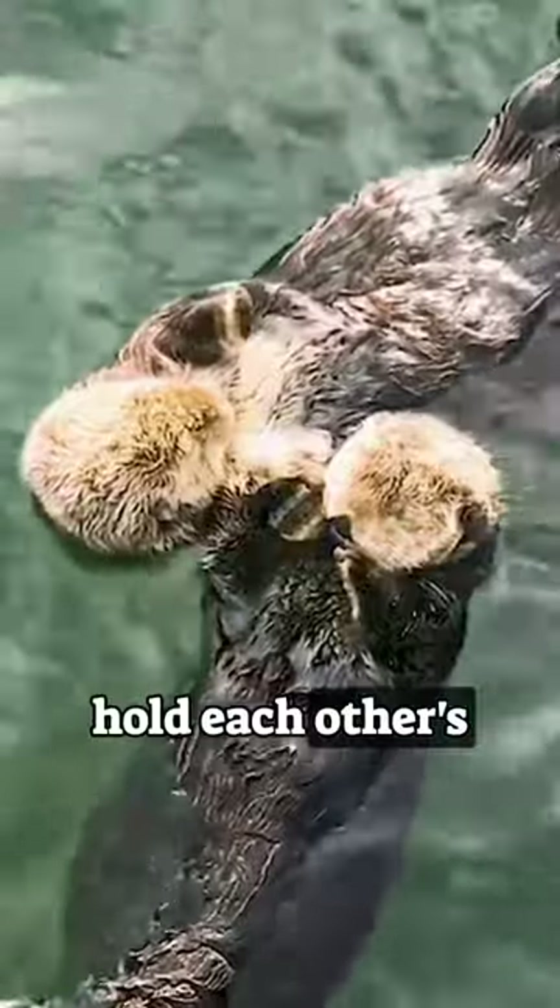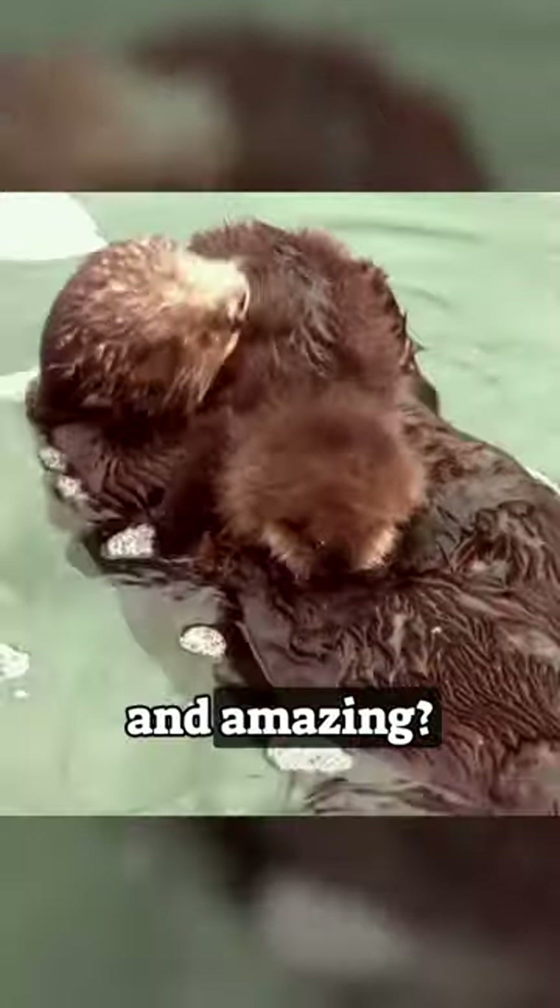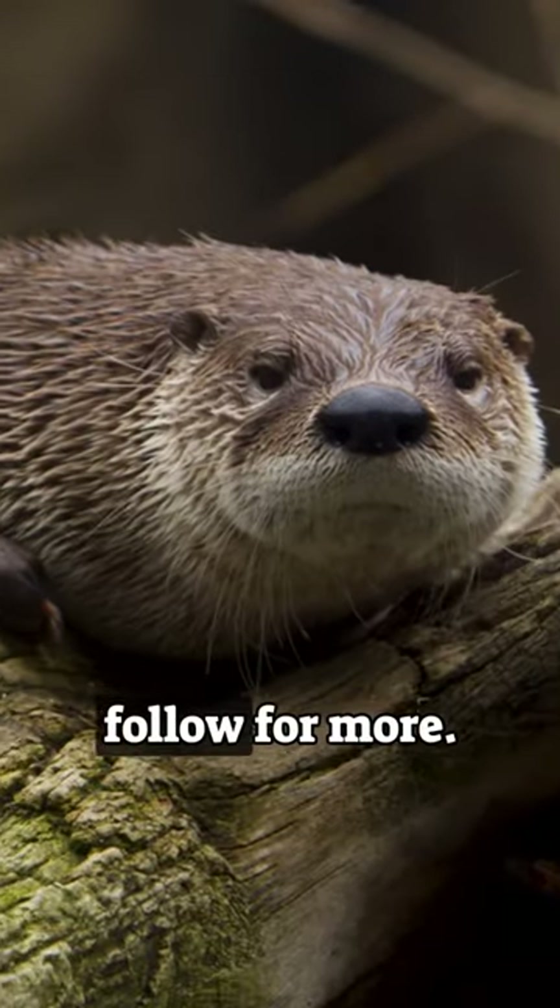And speaking of paws, when otters fall asleep, they hold each other's paws to prevent from drifting apart. Isn't wildlife fascinating and amazing? If you want to help preserve it, follow for more.